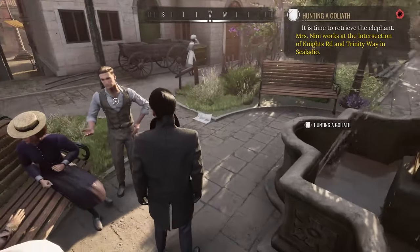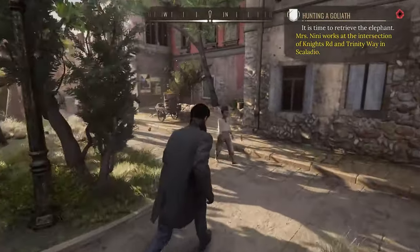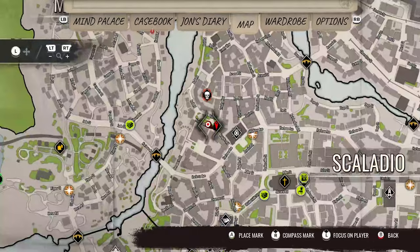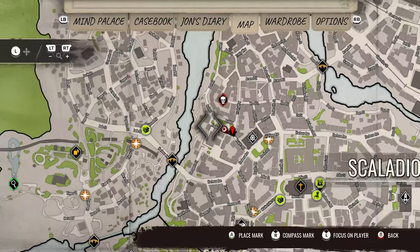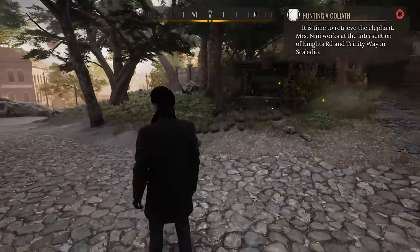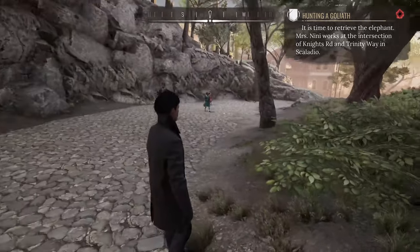So now we have what we needed. We got everything. Let me go to the case book. Now I have all I need — I should visit Mrs. Neenie at the intersection of Night Road. Okay, so now we need to go back to Gildan's yard to inflate it. I'm going to fast travel. Like I said, we already passed the 45-minute mark so we're going to stop here today. Make sure to like, comment, subscribe, and check out the links below. In the next one, we'll fill up the elephant with gas and try to lure out the real live elephant.